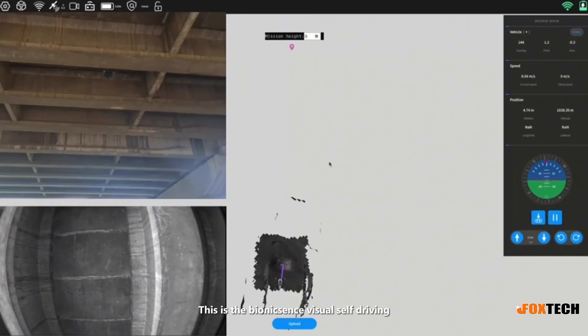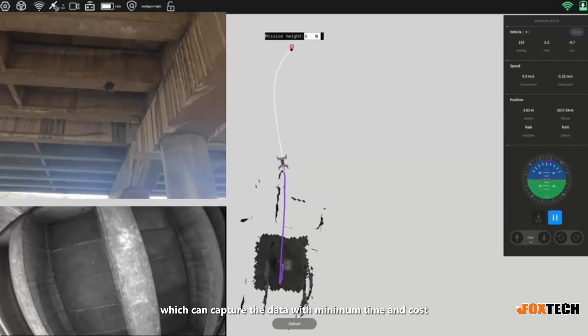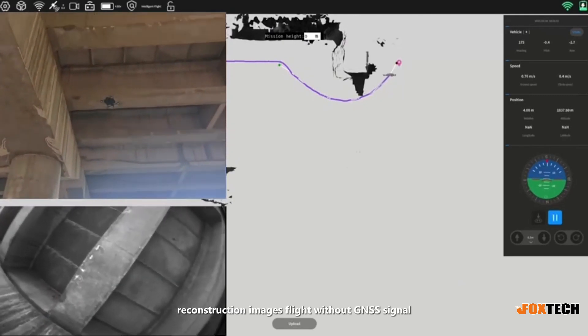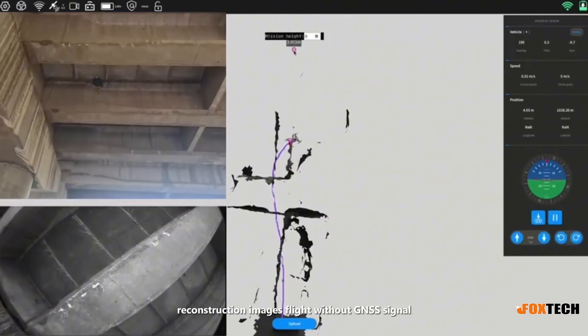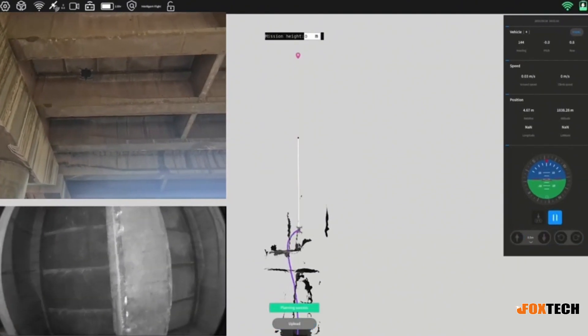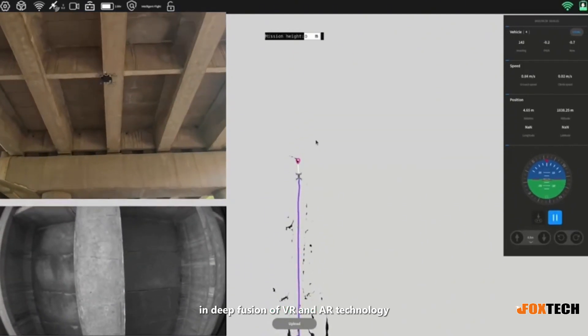This is the Bionics Sense visual self-driving system for bridge inspection, which can capture data with minimum time and cost, including 3D reconstruction images, flight without GNSS signal, real-time flight information, real-time flight path planning, and deep fusion of VR and AR technology.